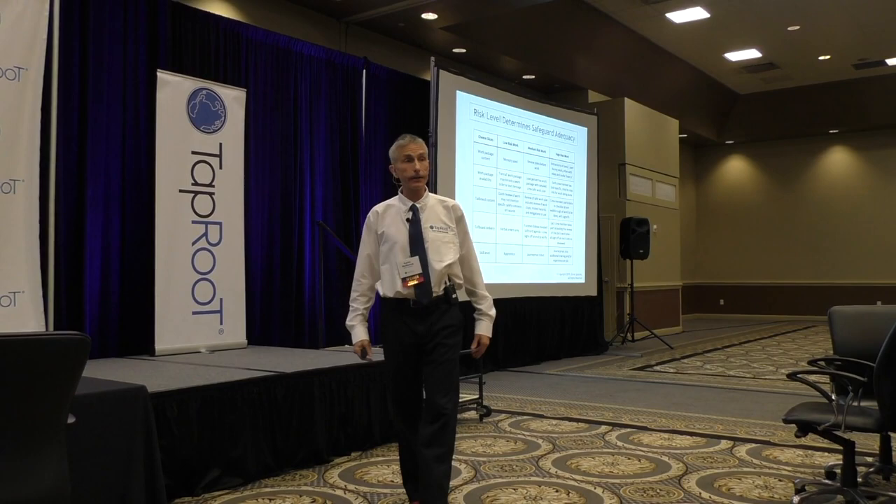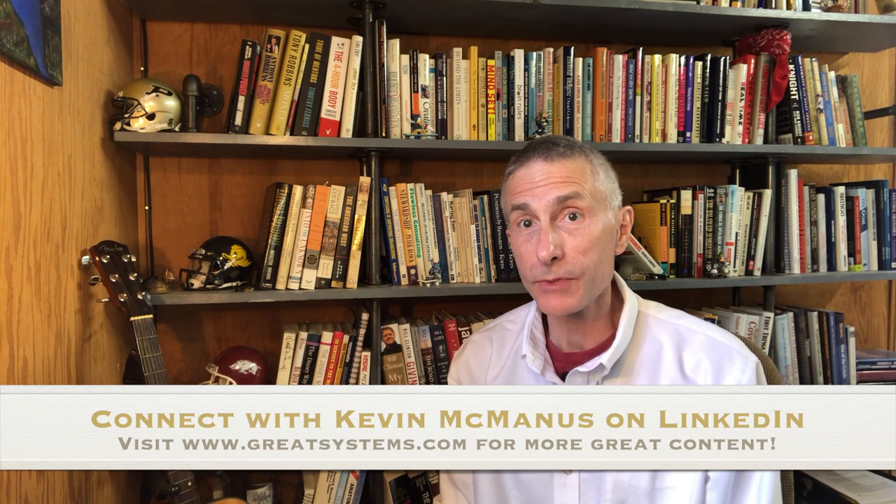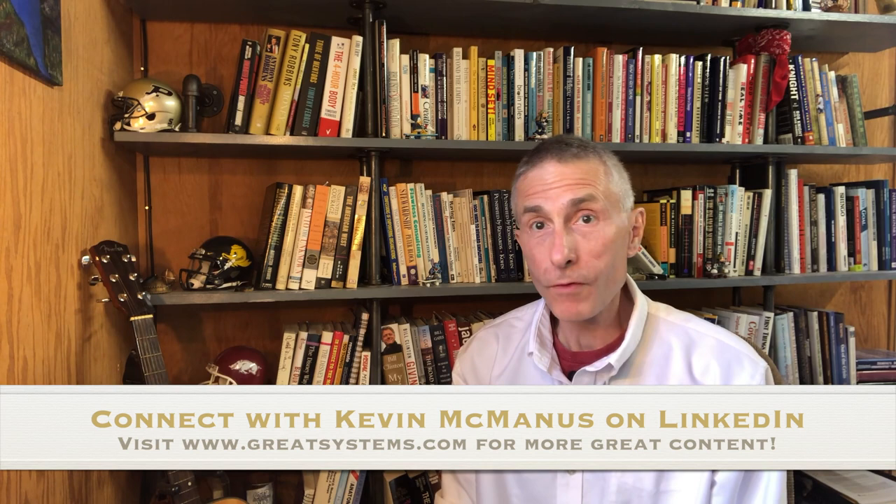Hello once again. Thank you for taking the time to watch that video clip — it meant a whole lot to be able to bring it to you. Please connect with me on LinkedIn, and if you have any questions, visit the website at www.greatsystems.com or send a message to kevin@greatsystems.com. Over my career I've had a chance to learn about a lot of best practices, and I'd really like to share them with you. Have a great day and keep improving.